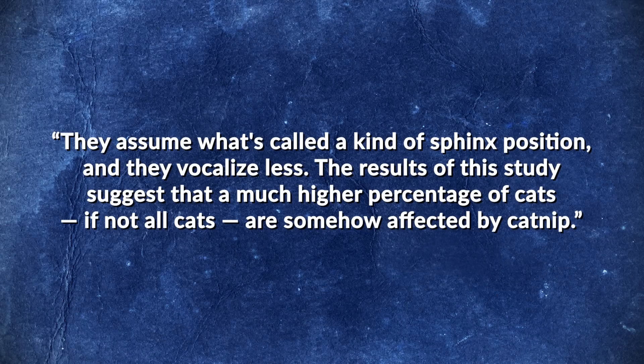Originally, it was thought that around 70-80% of cats were sensitive to catnip. A recent study by Dr. Bruce Kornreich of Cornell University College of Veterinary Medicine suggests that many cats previously thought to be insensitive to catnip, in fact, simply exhibit a less active response — they assume a kind of sphinx position and vocalize less. The results suggest that a much higher percentage of cats, if not all cats, are somehow affected by catnip. The fact that not all cats respond suggests that the genes for catnip sensitivity were acquired relatively recently in feline evolution.